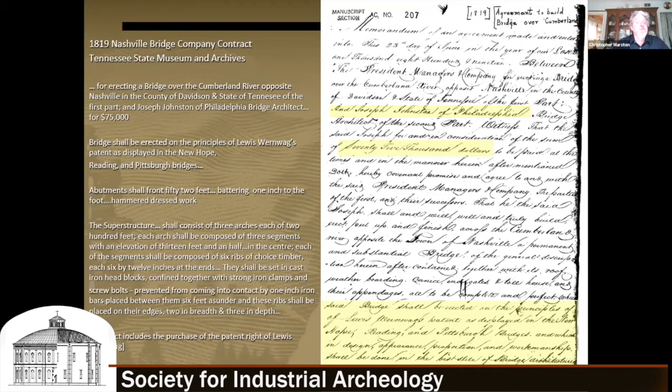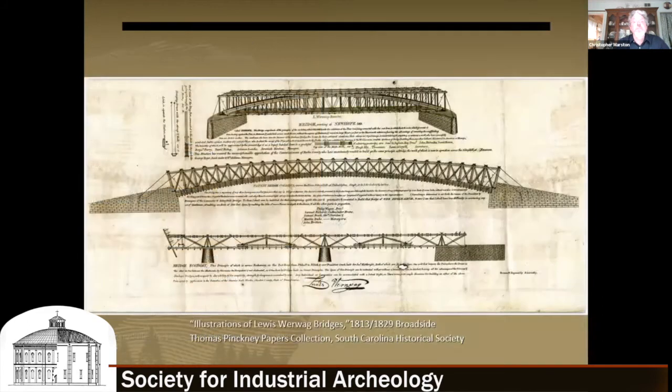The superstructure shall consist of three arches, each of 200 feet — which is huge for the time. Each arch shall be composed of three segments, with an elevation of 13 and a half feet in the center. Each arch segment will be composed of six ribs of choice timber measuring six by 12 inches, set in cast iron head blocks and confined together with strong iron clamps and screw bolts, prevented from coming into contact by one-inch iron bars placed between them six feet asunder. The contract also includes getting patent rights from Lewis Wernwag.